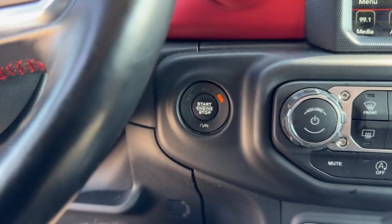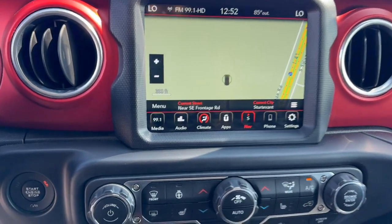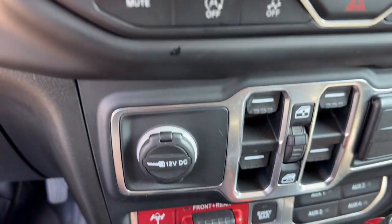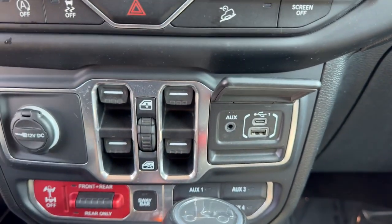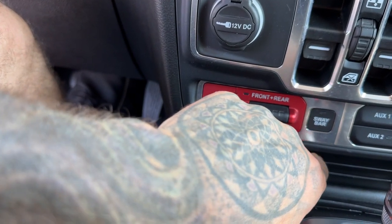Push-start engine, navigation, rear backup camera. You've got heated front seats, heated steering wheel, a couple USB ports and an auxiliary port. You've got your 12-volt and your sway bar on and off.